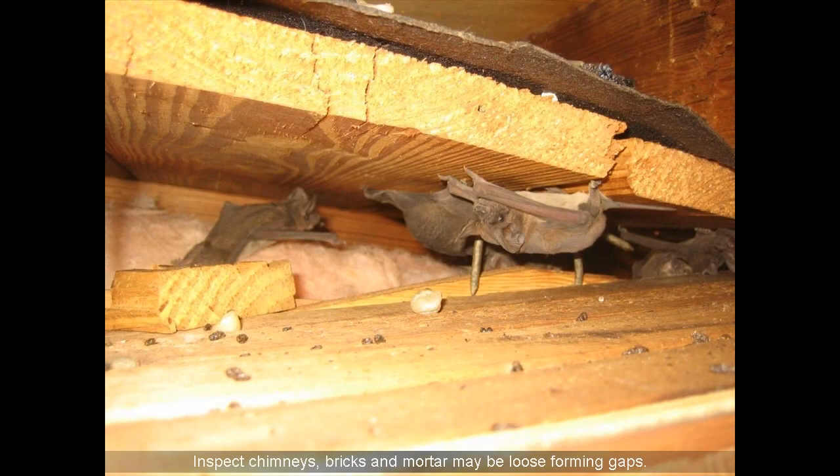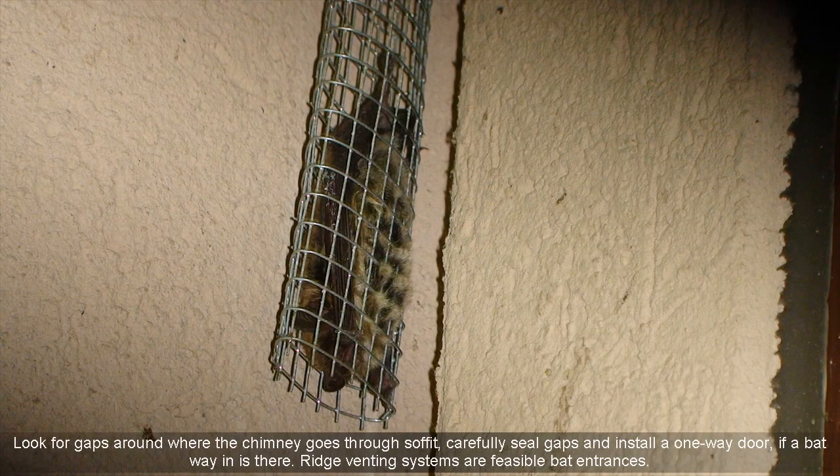Inspect chimneys — bricks and mortar may be loose, forming gaps. Look for gaps around where the chimney goes through the soffit, carefully seal those gaps, and install a one-way door if bats are using that entry point.